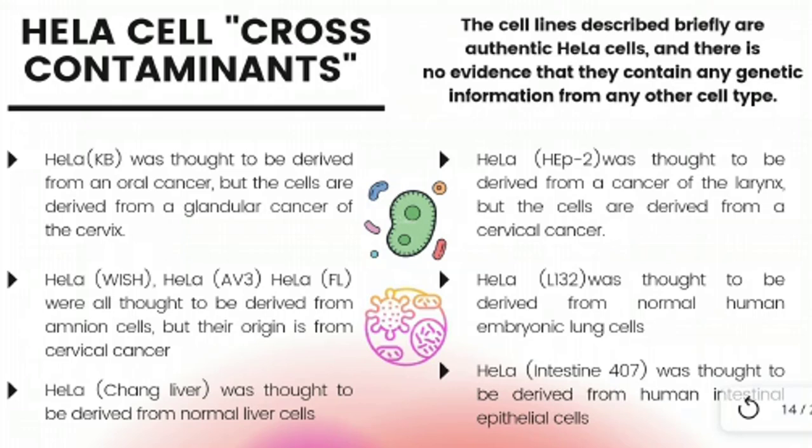Usually there is no mention that these cells are a HeLa subline derived from cervical cancer. HeLa-Wish, HeLa-AB3, and HeLa-FL — these three sublines were all thought to be derived from amnion cells, and are sometimes used in fields of reproduction described as normal human amnion cells. HeLa-L1-G2 was thought to be derived from normal human embryonic lung cells. HeLa-Intestine-407 was thought to be derived from human intestinal epithelial cells and is still used as a model of normal human gastrointestinal cells despite its cervical cancer origin. HeLa-Chang-Liver was thought to be derived from normal liver cells and is sometimes used in studies of hepatic cell physiology.